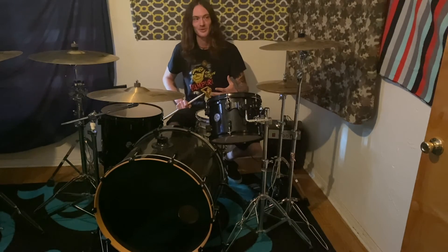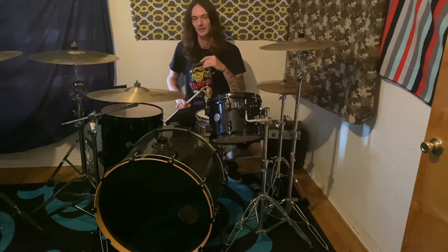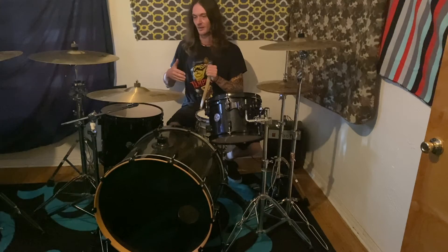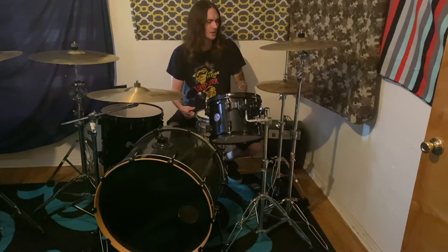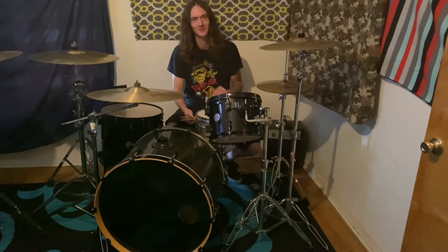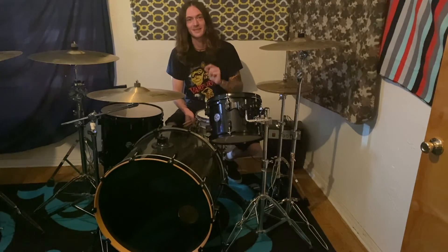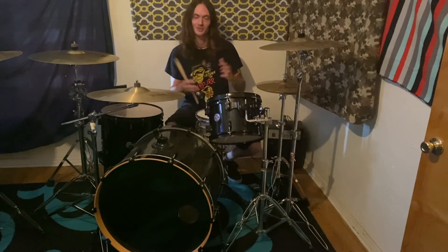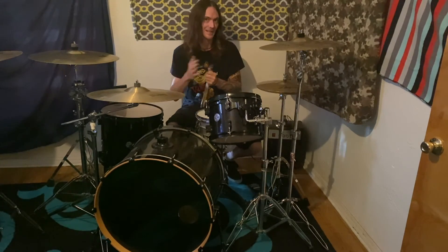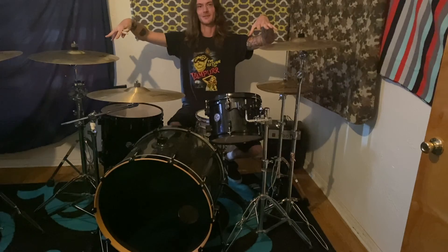With Bonham it's not hard to give a lot of examples, but he was just so in his own world with how he played. He could change a fill in the next measure or just improvise on the spot and still fit those songs perfectly. With Bonham, you're just gonna have to dive in and listen to all of that stuff. One album I'd recommend is 'How the West Was Won' — the drum work on that live double disc is phenomenal.